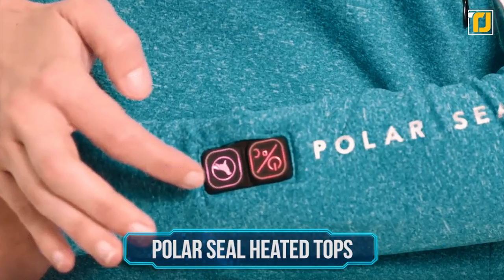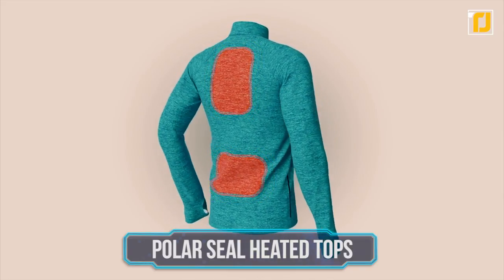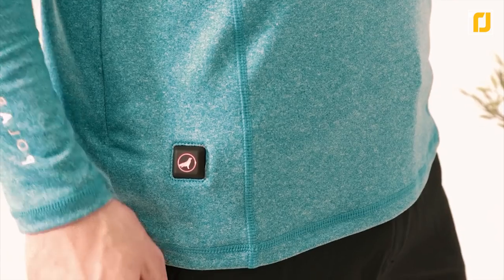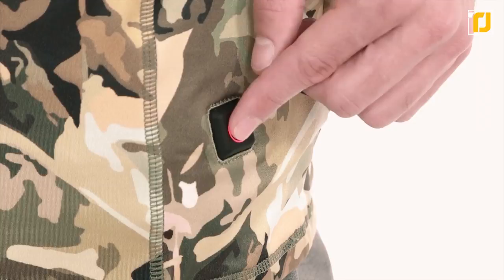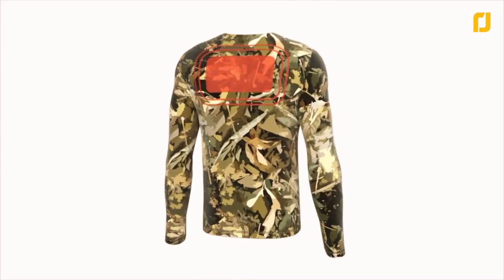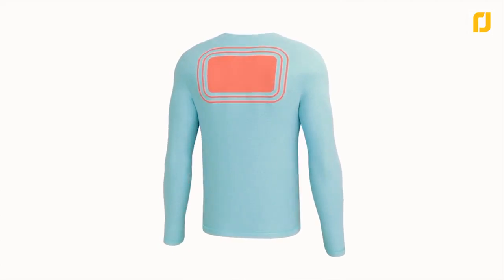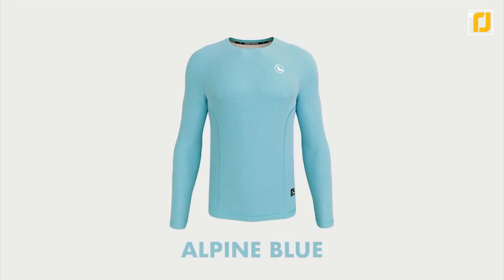Number 6: PolarSeal Heated Tops. A lot will change in the future, but chances are you'll always need to keep warm. And what better way than by wearing one of PolarSeal's heated zip top self-warming shirts? These shirts will keep you cozy all winter long using two heated zones where your body most needs it — your lower back and your upper back. All you have to do is press a button for near instant heat. PolarSeal's heated tops have been tested to work in alpine conditions and are perfect for anyone from Arctic explorers to regular folk looking to keep warm. Delivering up to eight hours of heating on a single charge, the heated zip top comes in styles for men and women, a range of sizes, and multiple colors.